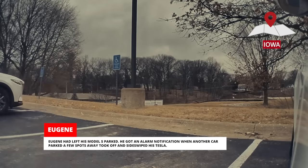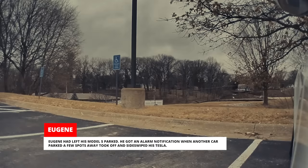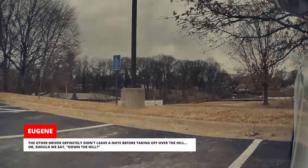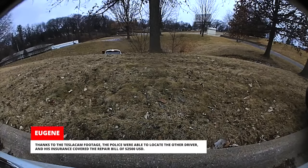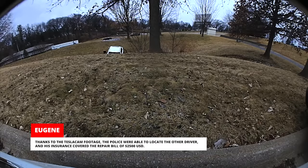Eugene had left his Model S parked. He got an alarm notification when another car parked a few spots away took off and sideswiped his Tesla. The other driver definitely didn't leave a note before taking off. Thanks to the TeslaCam footage, the police were able to locate the other driver and his insurance covered the repair bill of $2,500.